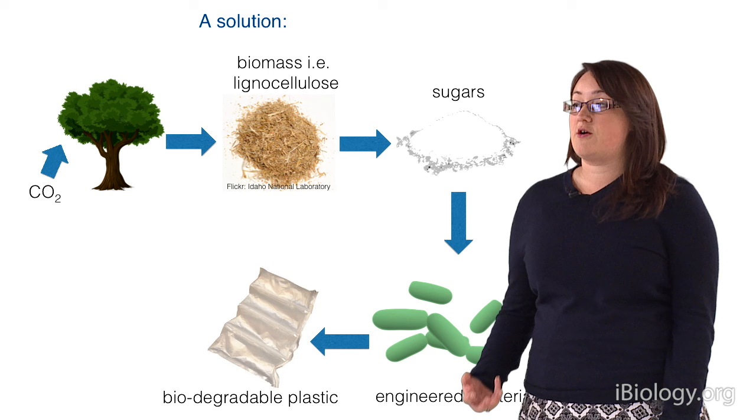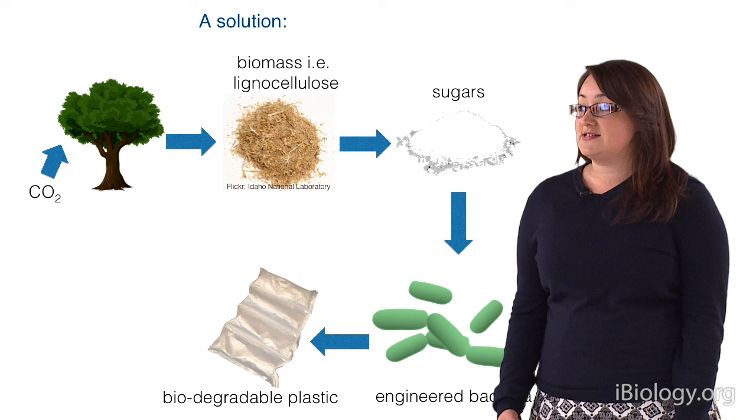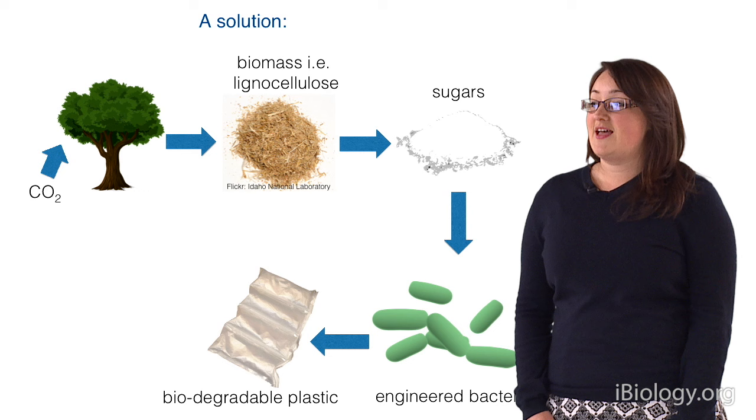A solution we have is to produce bioplastic out of biomass. Biomass is any kind of plant material — particularly lignocellulose, which is a very hard-to-break-down product. In this case, you can break it down into sugars, which then serve as a carbon source for our engineered bacteria.